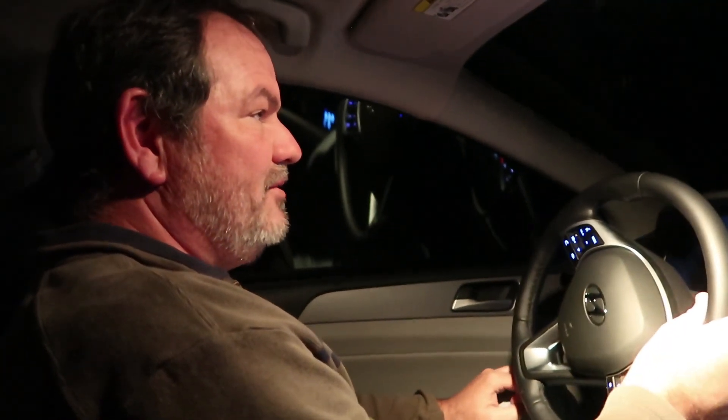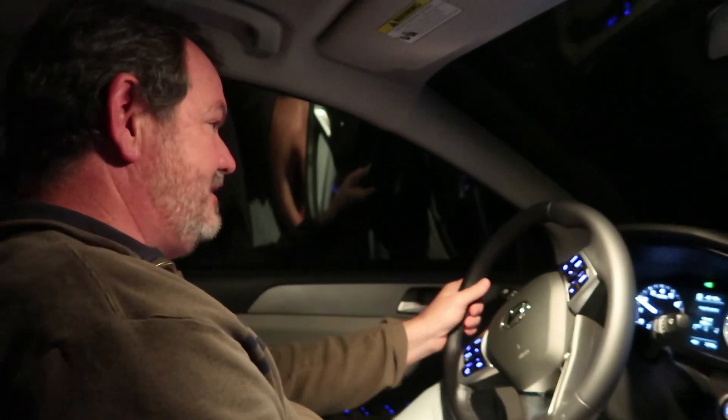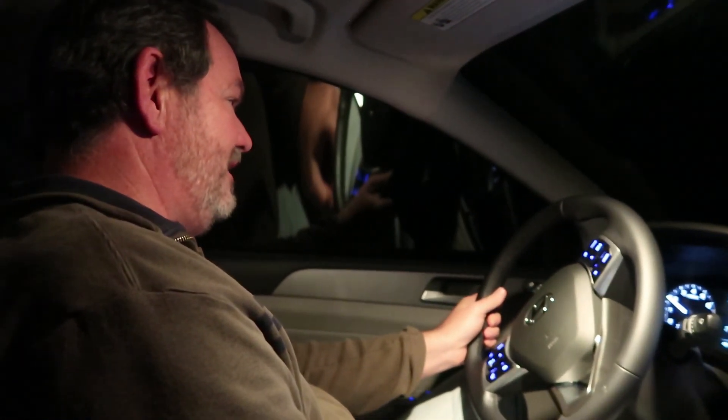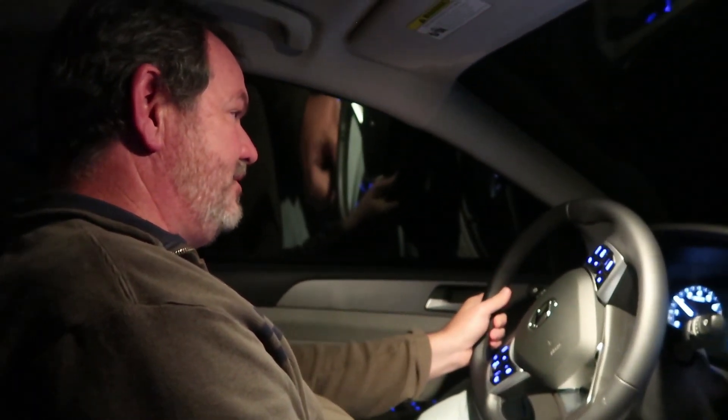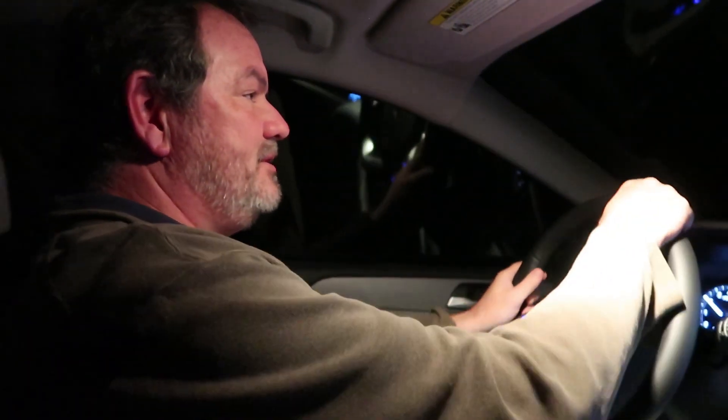It's 6:22 and we are pulling back into the neighborhood. We left at about 4:10 or 4:15 this morning and have been on the go adventuring in the Smokies and going to and from the Smokies. But anyway, it's been a good Black Friday door busting without going to any malls or stores. So thanks for watching.